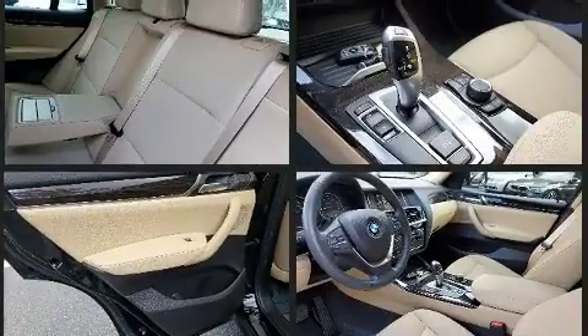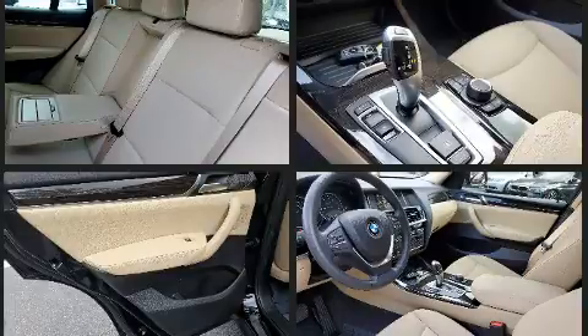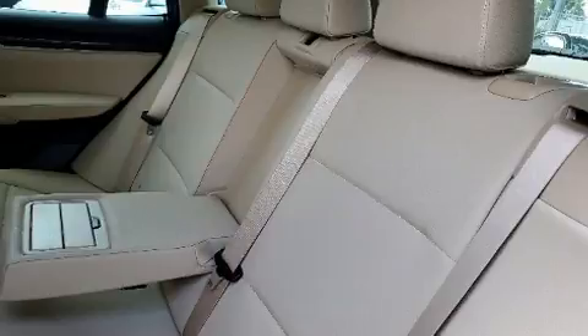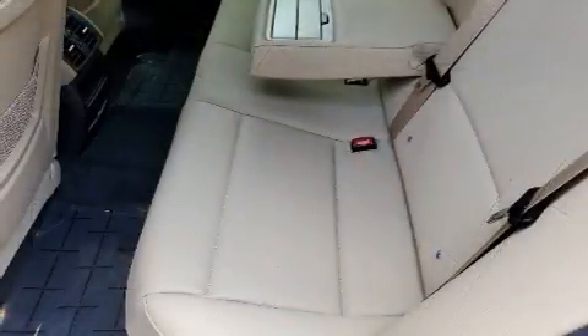BMW prioritized fit and finish, as evidenced by front and rear reading lights, front fog lights, a power rear cargo door, a roof rack, and power front seats.